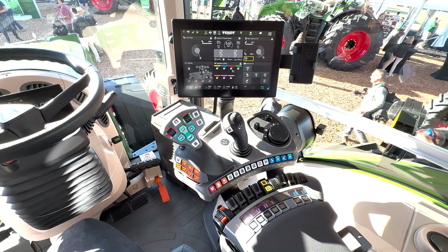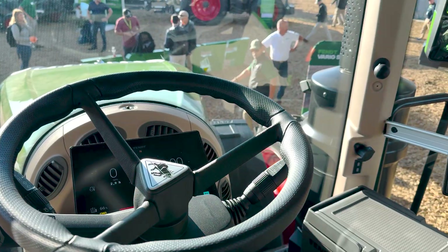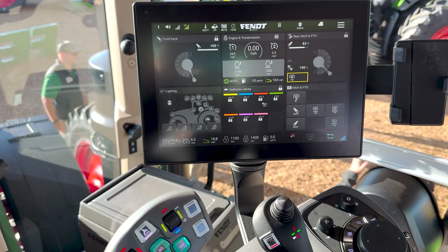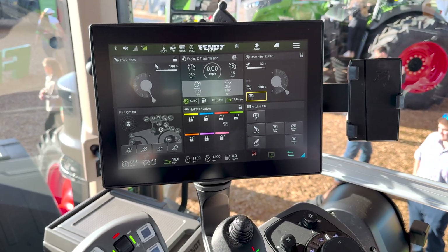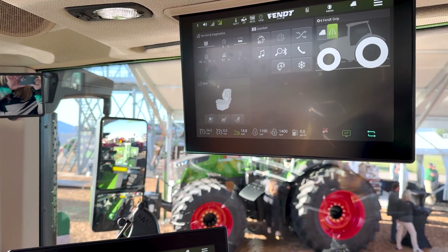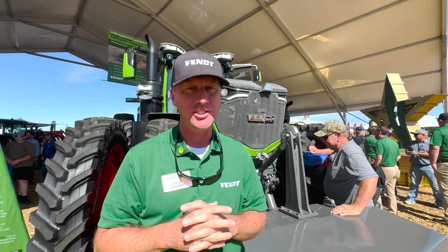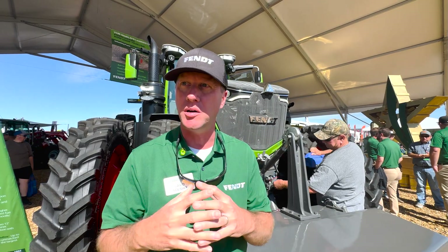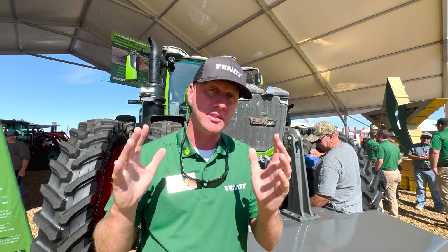For example, when you're running a large implement and you need the full 550 horsepower out of this tractor you're able to do that, but if you want to lower down to 400 horsepower — say if you want to run a planter or something like that — you're able to adjust that in the cab. You can only go down, you can't go up, but you can adjust it there in the cab to give you the most optimum power needed for your implement.